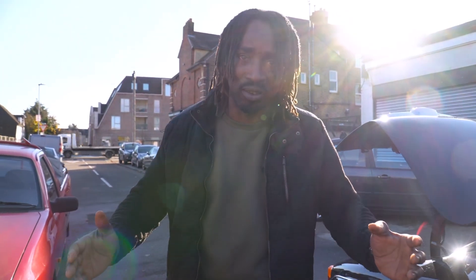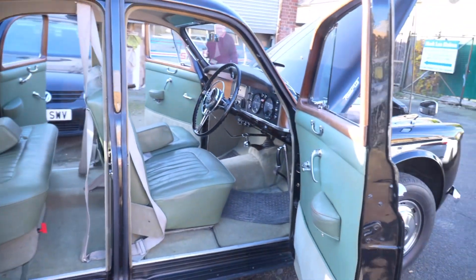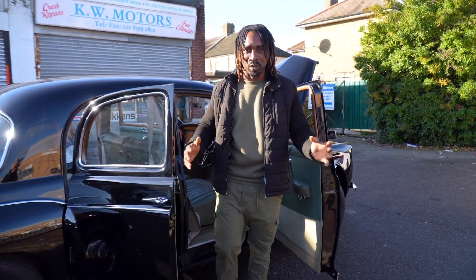And this is where the whole suicide door came from. So all you young people out there going crazy for the suicide door and all of that — have a look at this Rover. Have a look at the doors. This is where it all started, the whole suicide door.